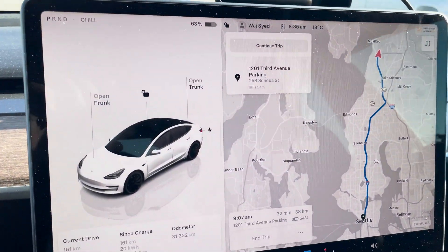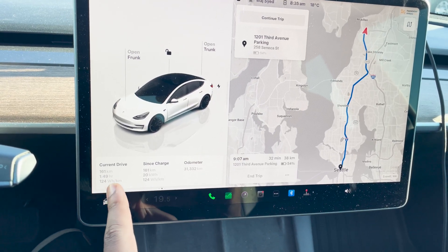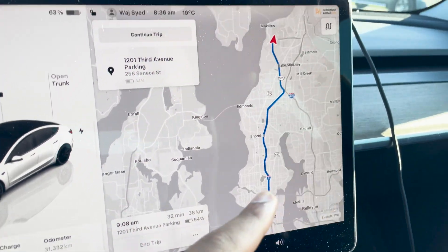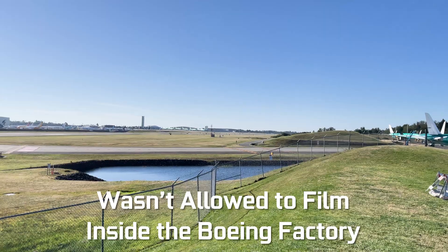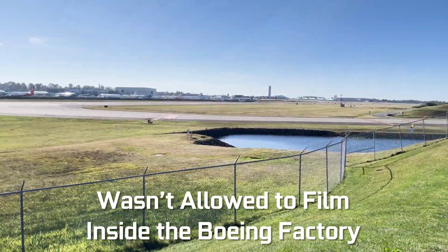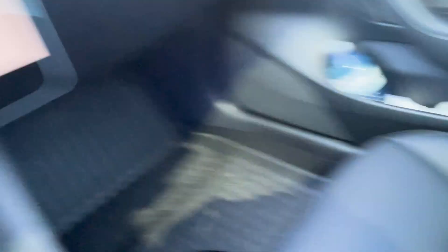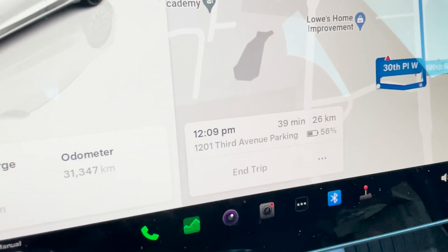We've arrived at the Boeing factory. Our first stint was about 161 kilometers, took about 1 hour 49 minutes, with an efficiency of 124 watt-hours per kilometer. We're going to arrive at our next stop at 54% after the Boeing factory tour. Now we're back from Boeing — had to pick up some Chick-fil-A on the way to downtown Seattle. We should arrive at the parking area at 56%. Let's go.